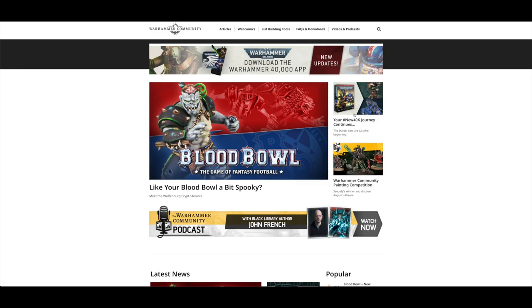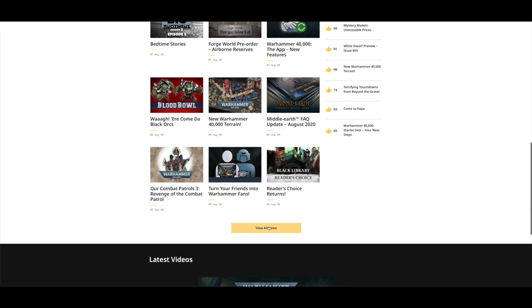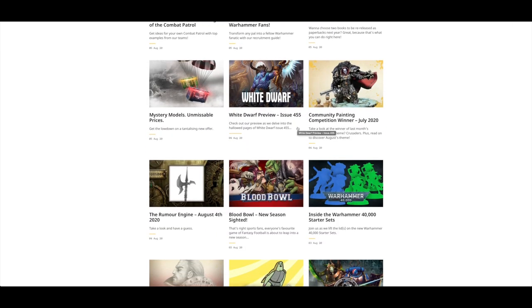I like to start the videos with a look at the Warhammer Community website. It's got better and better as time has moved on. I look at the news from a week ago, so that was the 1st of August. There are quite a few pre-orders up this weekend, which is nice.